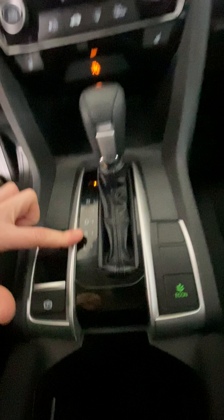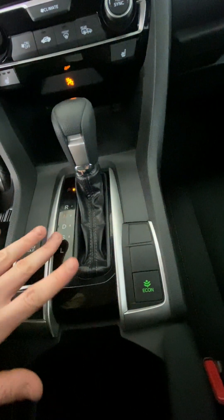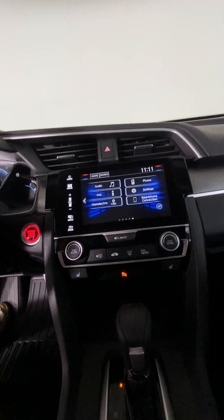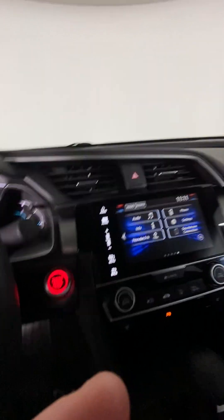There is a built-in sport and eco mode right there. If you want to drive in sport, you can. And if you want eco mode on, it'll show you up here on the display. We do also have a sunroof in this unit, so you can just open it up and use the controls here.